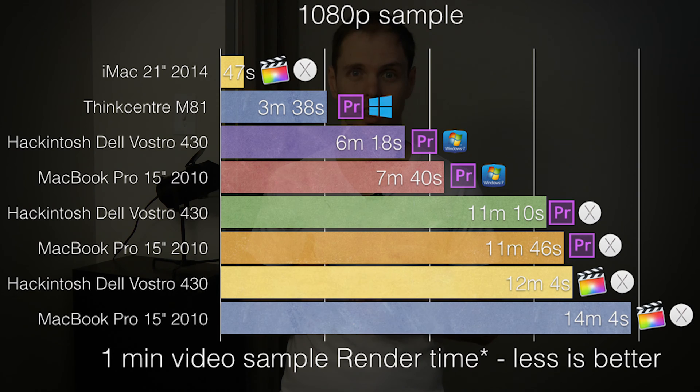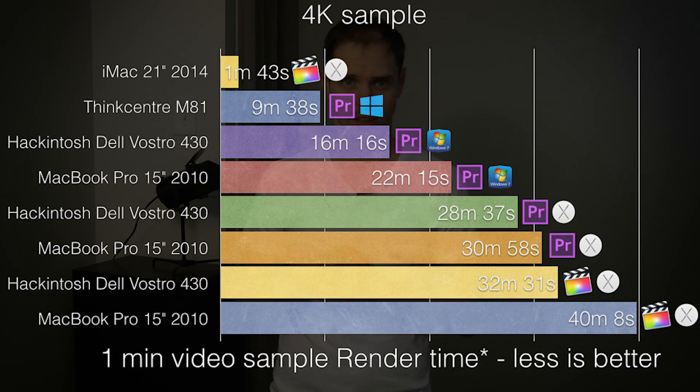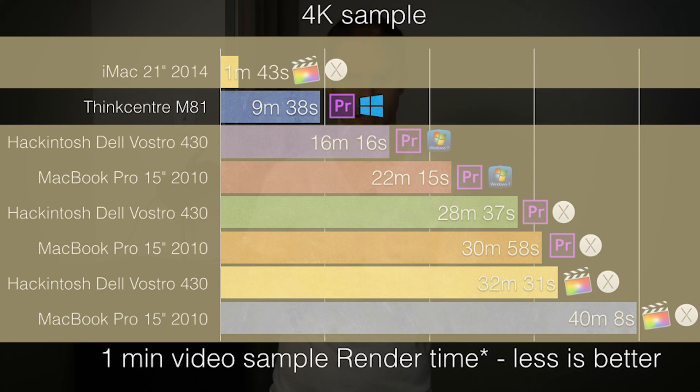When we look at the 1080p rendering times of all our computers, we see it lands second, right behind the iMac 2014 that was running macOS and Final Cut version 10.2. The situation is the same when we look at the 4K rendering times — it lands right after the iMac 2014 again.